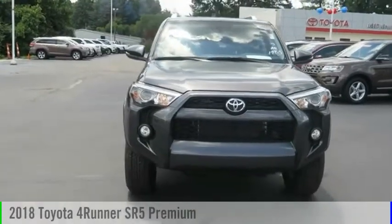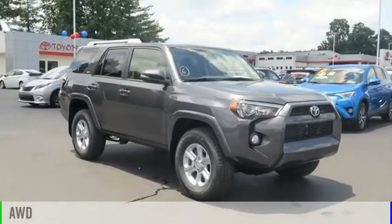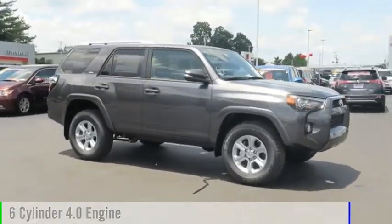You are going to love the 2018 4Runner. This vehicle is powered by an all-wheel drive, six-cylinder, 4.0 liter engine.